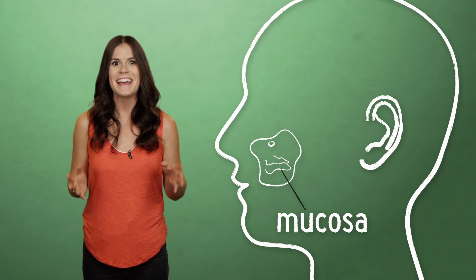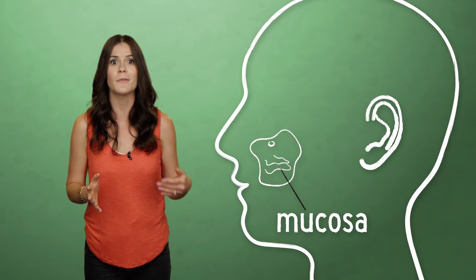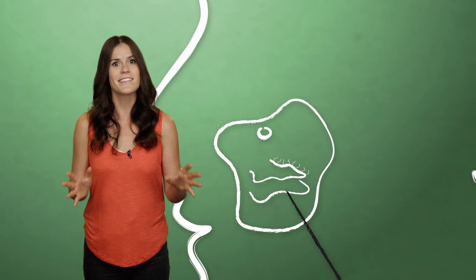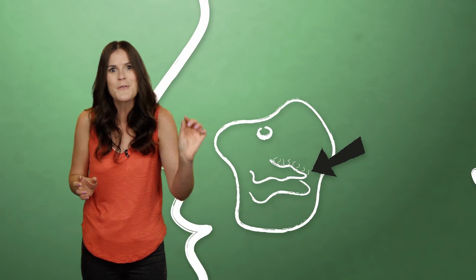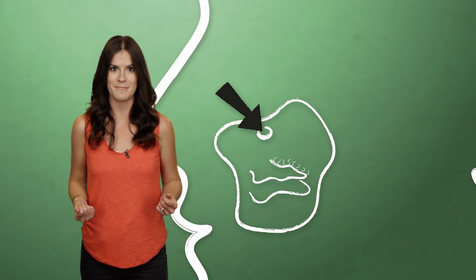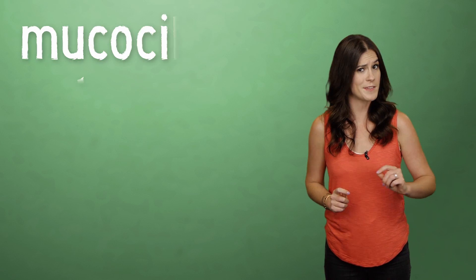Naturally, sinuses don't want that filtered air gunk hanging out in their hollows, which are lined with a soft pink tissue called mucosa. In a healthy sinus, that lining secretes a thin, clear mucus that collects any contaminants we've inhaled. Tiny hairs called cilia act like itty-bitty brooms, sweeping the mucus toward our sinuses' door-like openings called ostiums. In other words, our sinuses are almost like a curling team inside our faces.